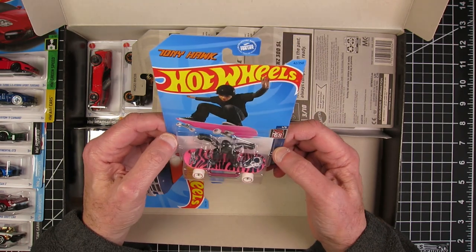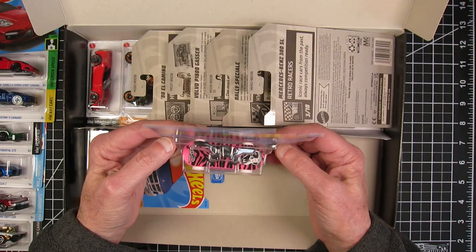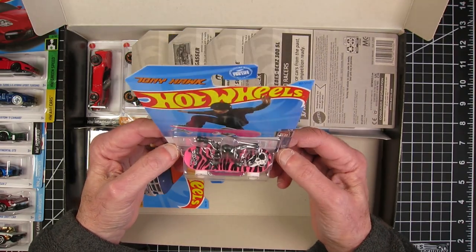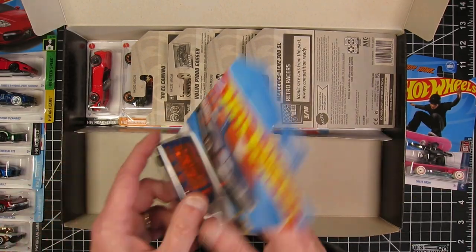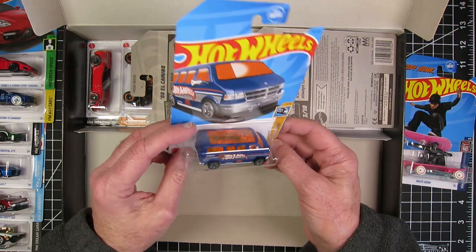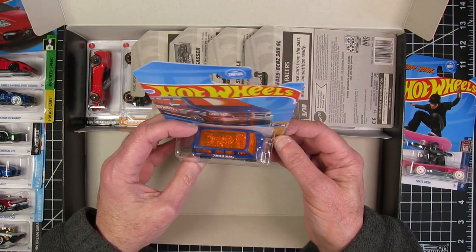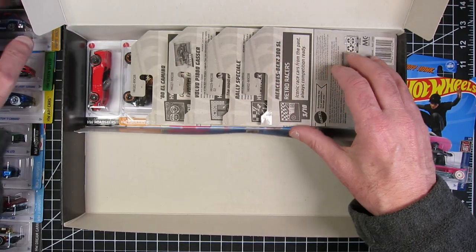Skate Grom — Tony Hawk. I'm not a big skateboard Hot Wheels fan, sorry. Not quite sure where that one's going to go. Dodge Van. Love Dodge Vans. Hate the orange glass, but love Dodge Vans. So that I definitely will do something to.